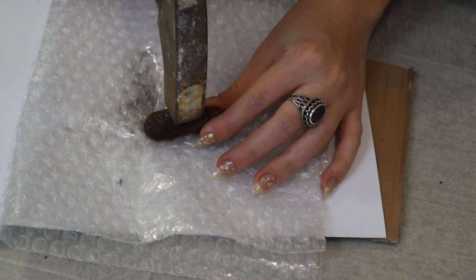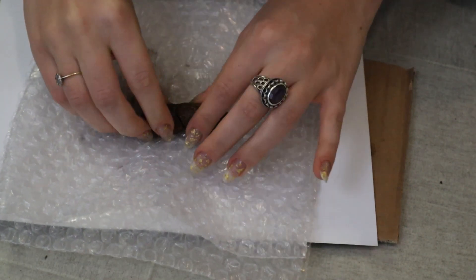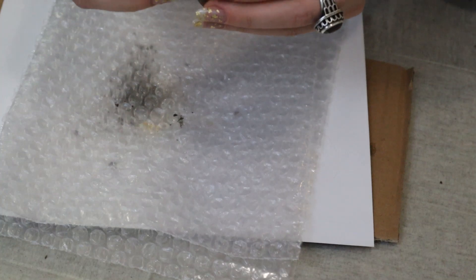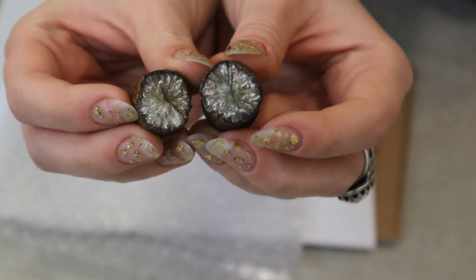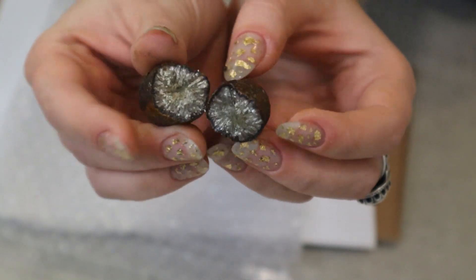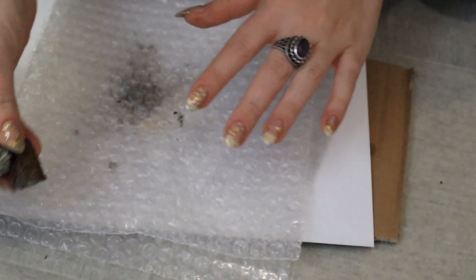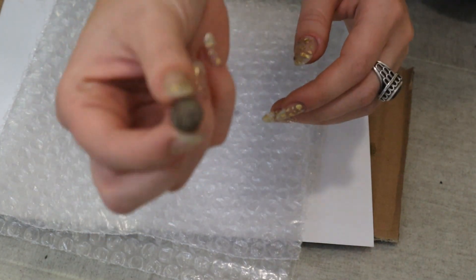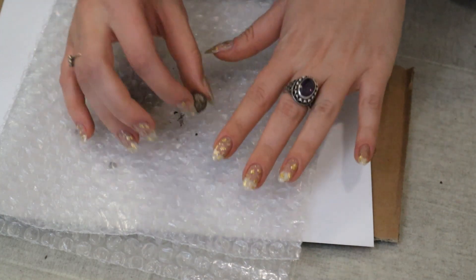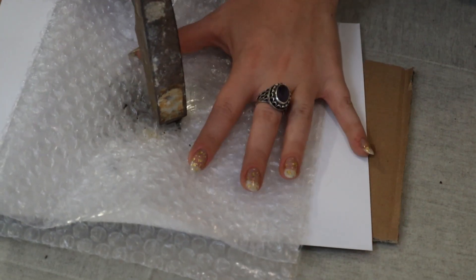Let's try the sausage one now - normally these break very easily because there's a weakness in them. It didn't break flat unfortunately, but it's still very pretty inside with lovely mineral preservation. I picked the right nails today - I've got gold in my nails and these are like silvery gold, so not quite a perfect match but close enough. Now the last one I'm going to do is the tiny one - I really want it to break perfectly down the middle so I can make earrings out of it.